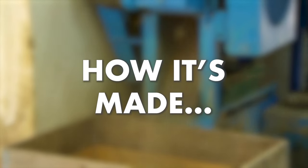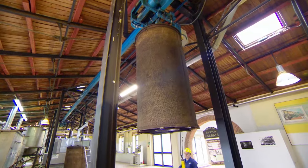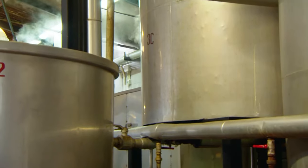The licorice roots are chopped and shredded before being tightly packed into huge canisters. Then the shredded roots are put into a big pressure cooker for steaming — kind of like a coffee maker — where steam passes through the fibre of the roots and it liquefies.